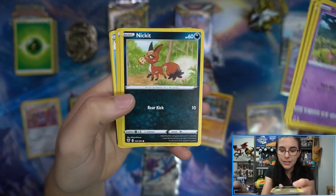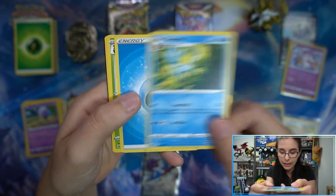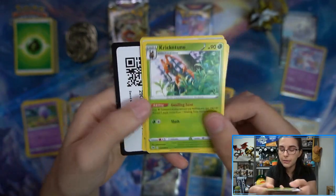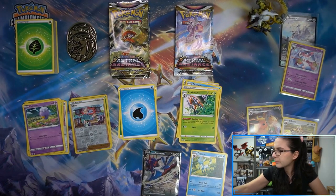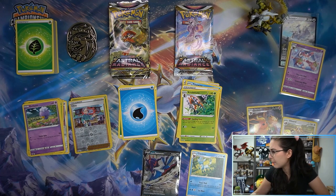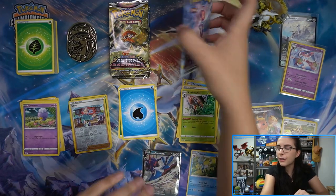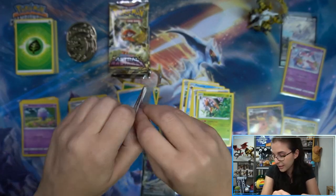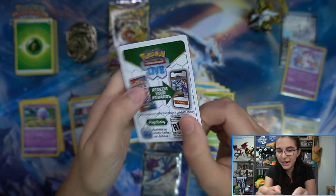Astral Radiance and Brilliant Stars have been super fun for me, just seeing - because my favorite first game was Platinum for a mainline Pokemon game. My first ever actual Pokemon game was the Blue Mystery Dungeon for the DS. I had the blue version. But for mainline Pokemon, it was Platinum - so Sinnoh is my favorite. Legends: Arceus, I've really enjoyed these cards with the Sinnoh locations. They're just great, I love them. Look at the little Drifloon!